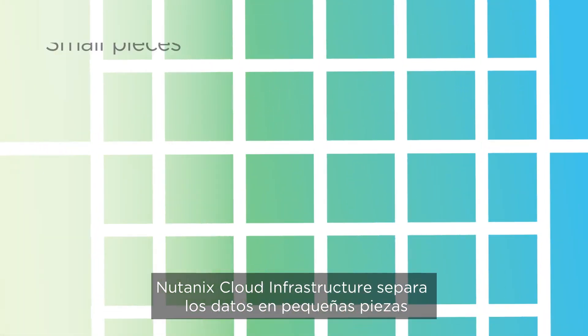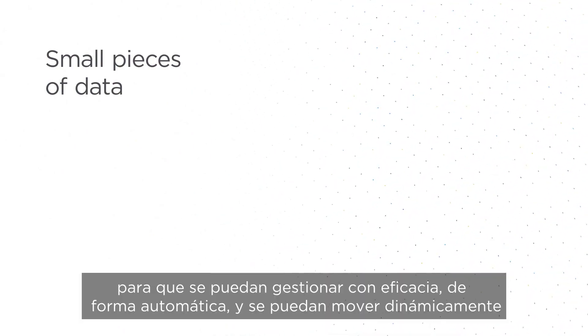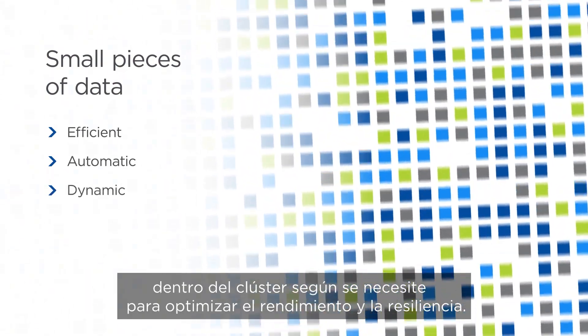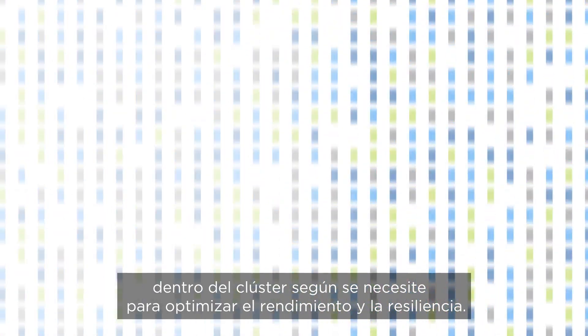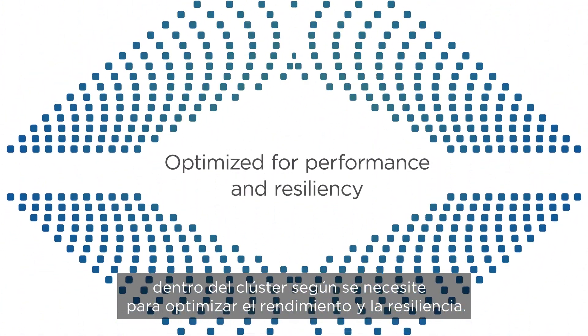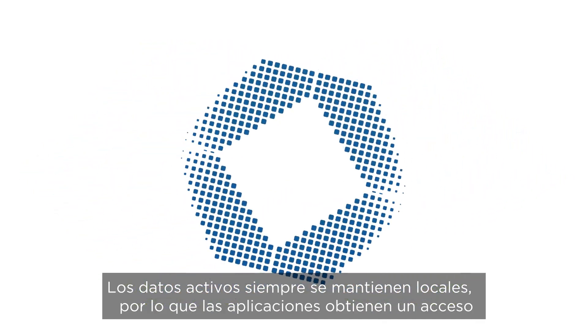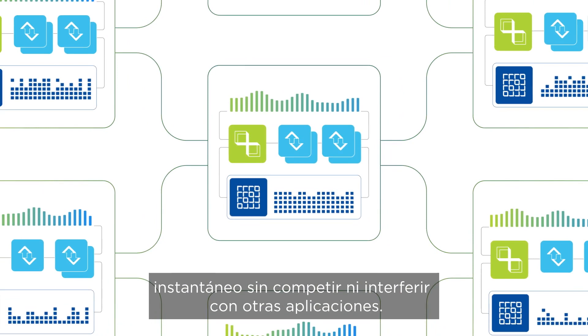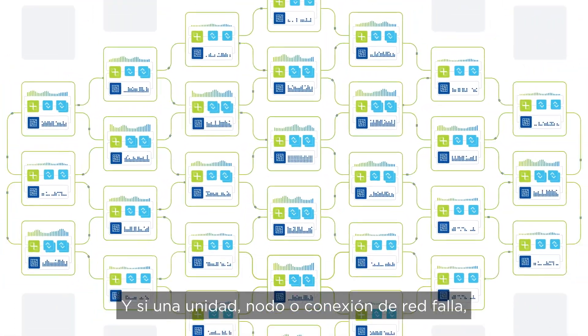Nutanix Cloud Infrastructure breaks data into small pieces so it can be efficiently managed, automatically and dynamically moved within the cluster as needed to optimize for performance and resiliency. Active data is always kept local, so apps get instant access without competing or interfering with other applications.